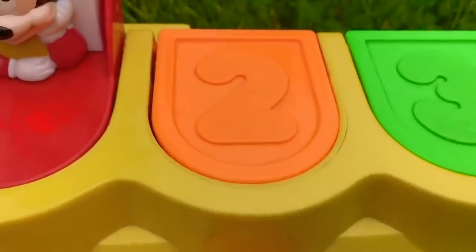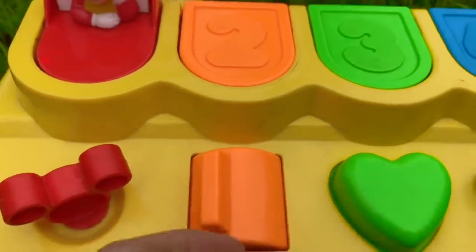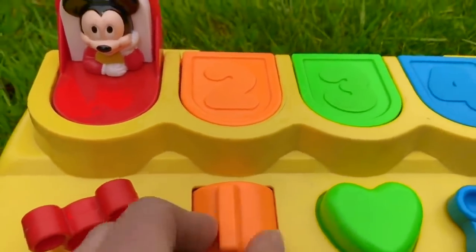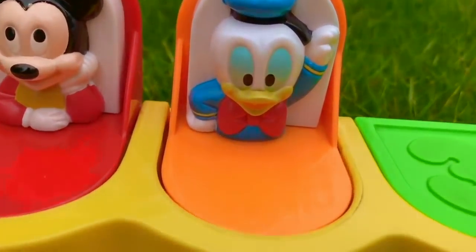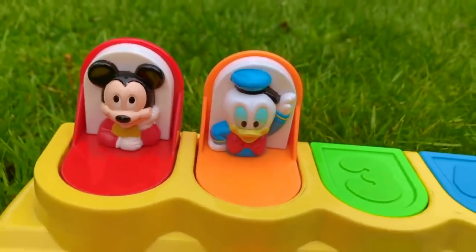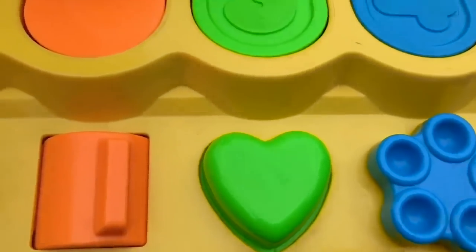There's the orange switch with a number two on the door. I think we push this over. Oh there we go! And it's baby Donald. He looks like he's maybe cheering. He has his arm up in the air and one hand on his hip. And then we have a green heart.